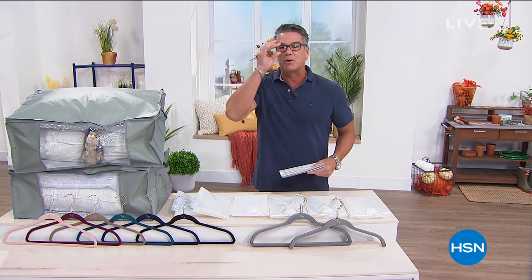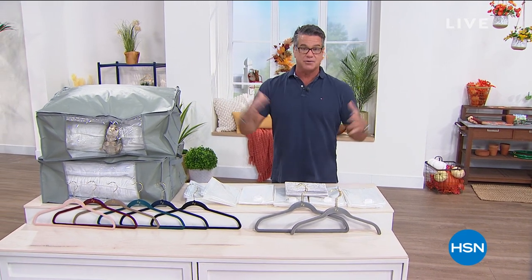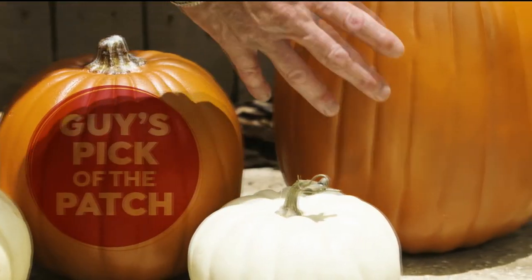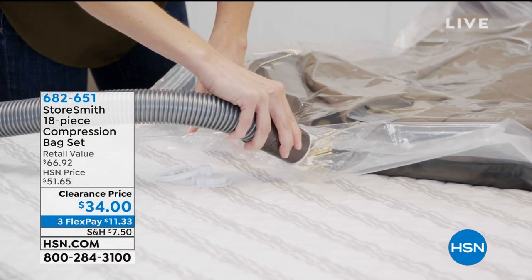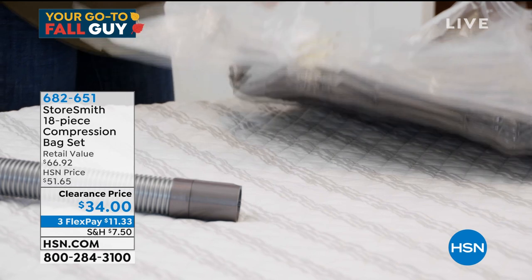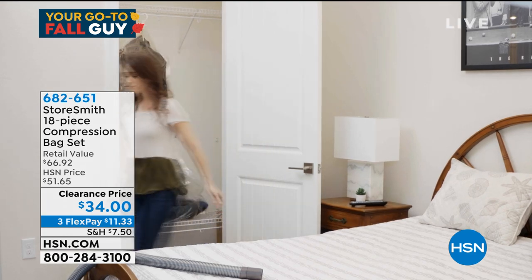I wanted to highlight the compression bags first because I think they're one of the best deals we've had in a long time. They're fantastic - they take a lot of stuff and shrink it down to nothing, just using an ordinary vacuum to suck all the air out. You get a boatload of bags, put the bags in the totes and stick them under the bed or in the closet. Today they're discounted from $51 down to $34 - that's my pick of the patch for the first hour.